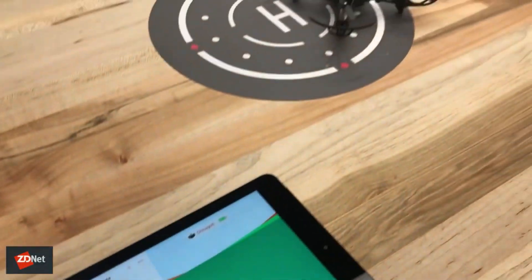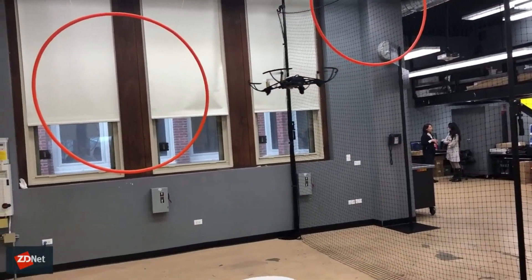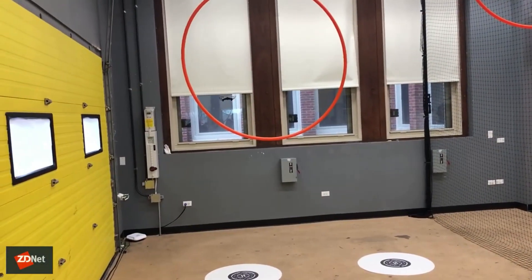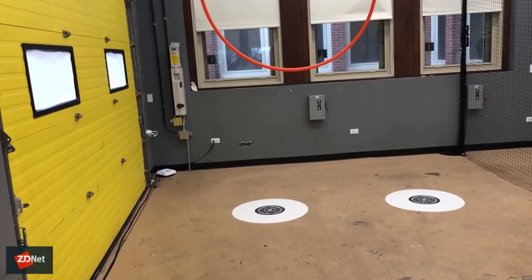At this station in the coding lab, participants use the Swift Playgrounds app to program a Parrot drone to stay in the air for a set amount of seconds in order to go through the hoop and land on the target. This is the kind of stuff that Apple is really pushing to get students involved with coding as well as creativity.